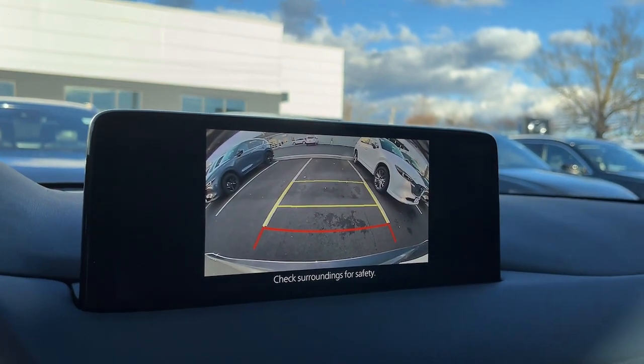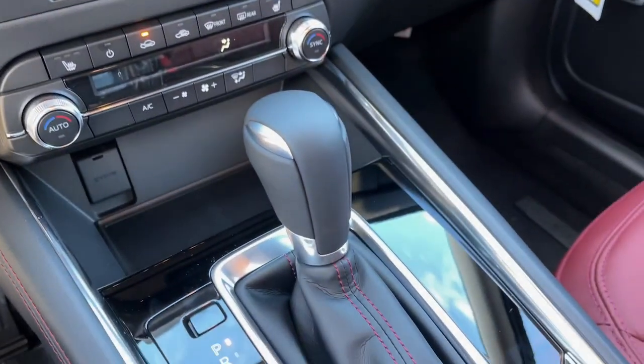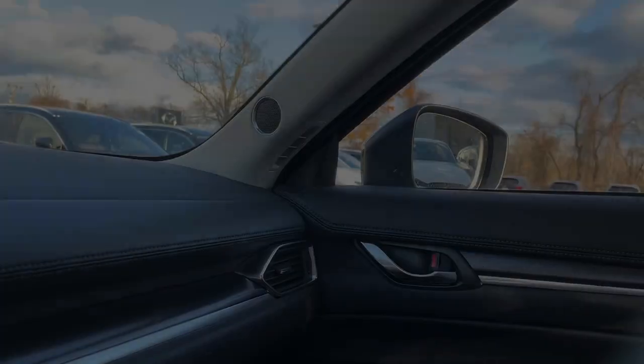Take excellence with you wherever the road leads when you're behind the wheel of this outstanding CX-5. Come in for a few.